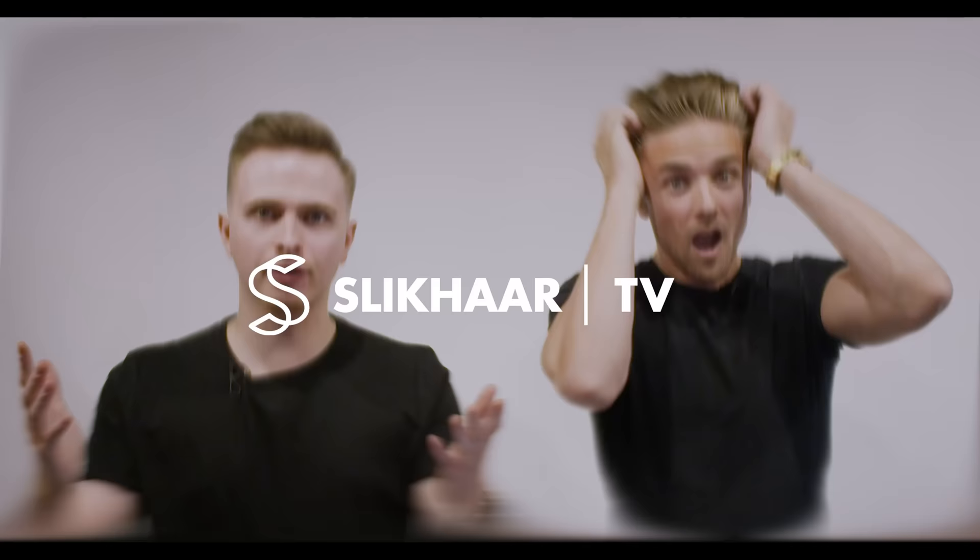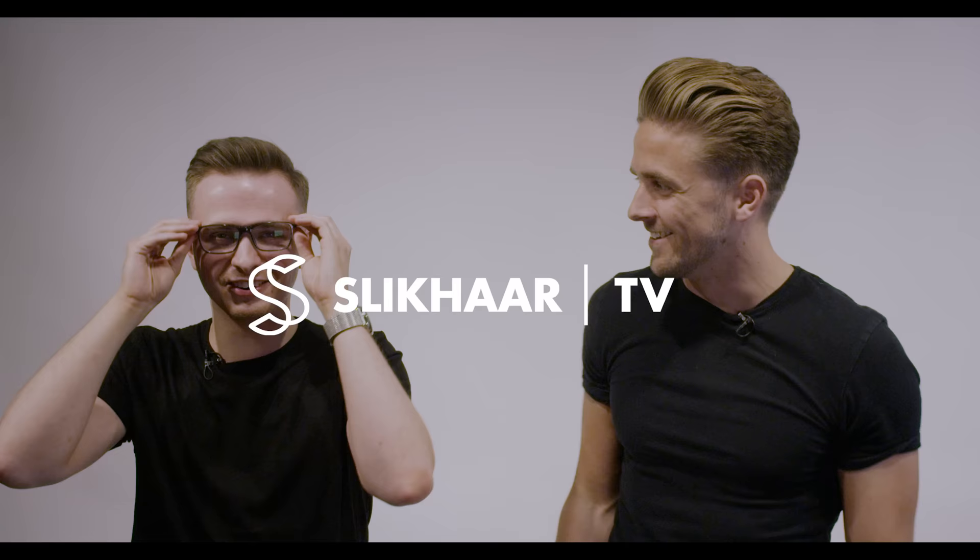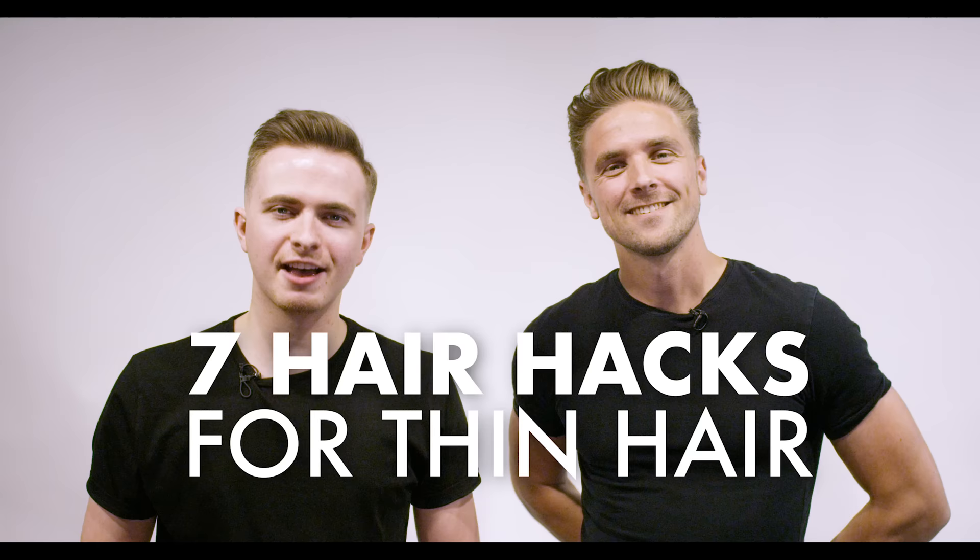Hello guys, I'm Rasmus and I'm here with Ben from Iremaine TV. How are you? Very good, thanks Rasmus. I'm excited for today's video. So today's topic, we're going to be covering seven hair hacks if you've got thin hair.